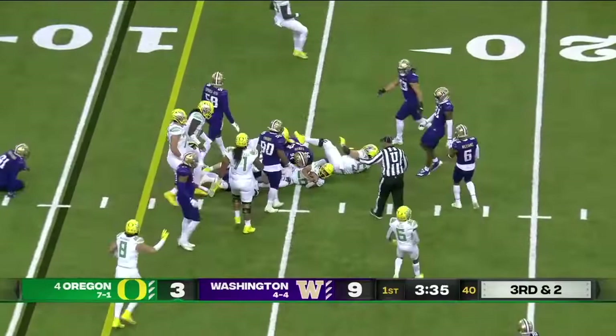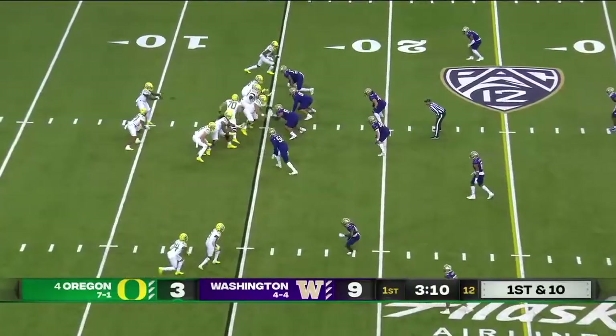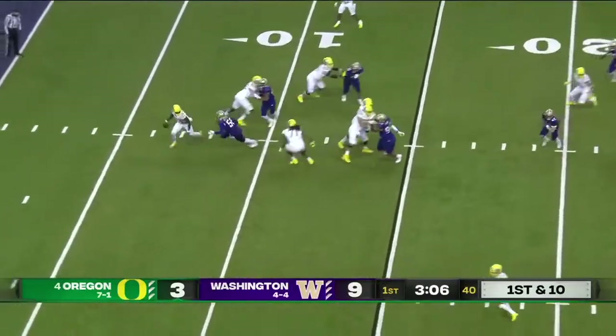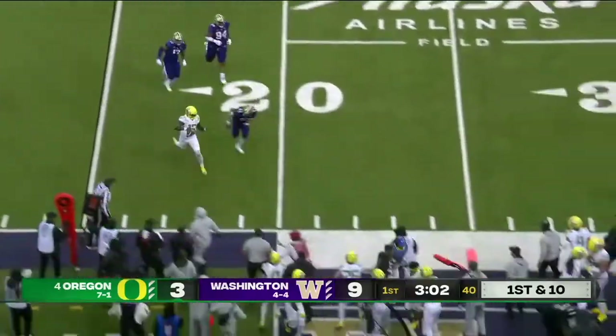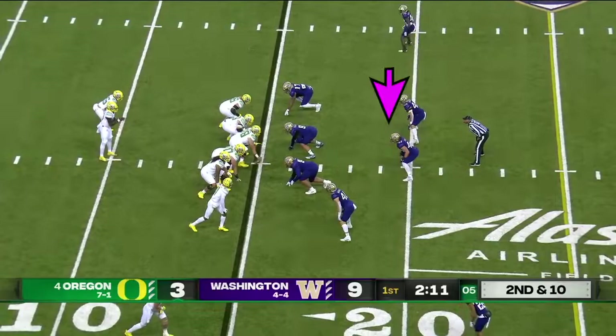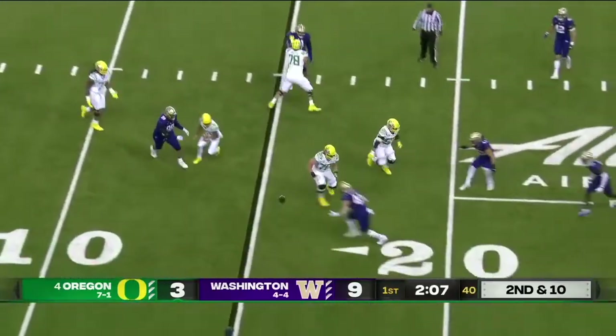They pick up the first down — that's Travis Dye straight ahead, part of the Ducks offense. Brown had all day to throw it. Now he's going to take off, pushed out of bounds near the 20 — they're going to spot it. Brown's going to pass, sets up the screen — incomplete.